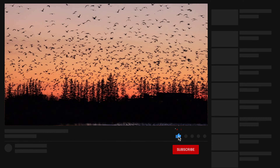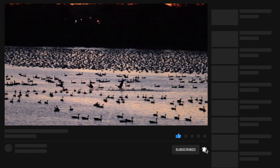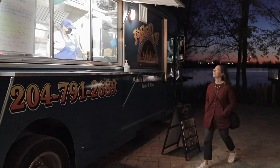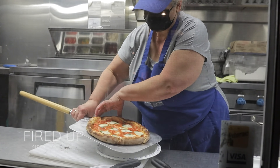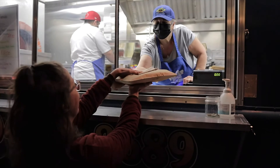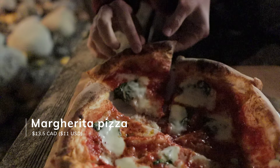We love food trucks, so we had to check out the Fired Up Pizza truck which was on site during our visit. We split a hot and tasty margherita pizza, and as a bonus it totally warmed us up, which we needed at that point.